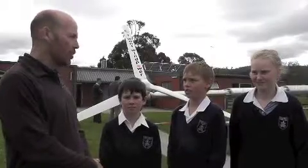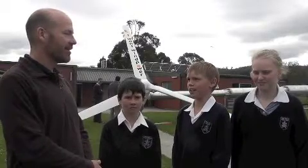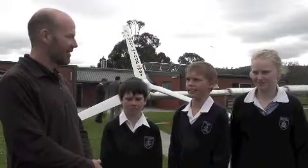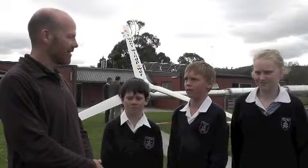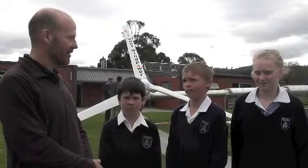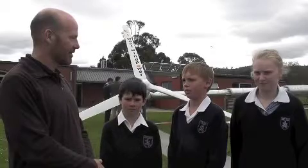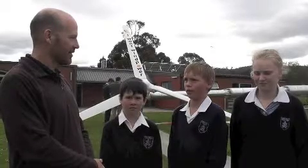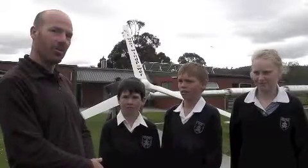OK Matt, what happens if they need to work on the windmill, like today? They take all the oil out of the pump and then they take the bolts out and then they lower it down with a pump. And then when they've fixed it, they put it back up, put the bolts in, and then all the oil goes back into the pump. We're actually working on it now.